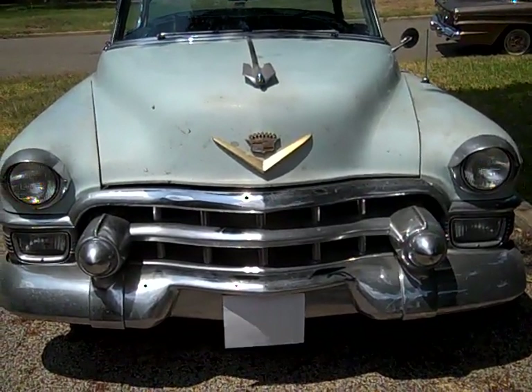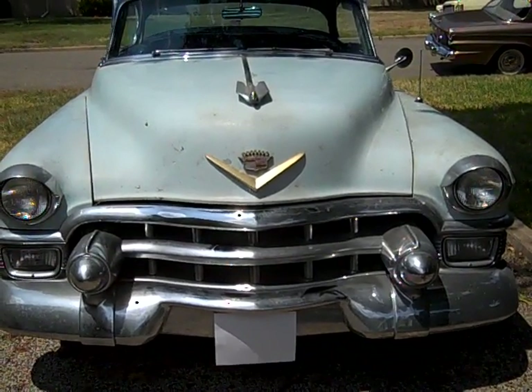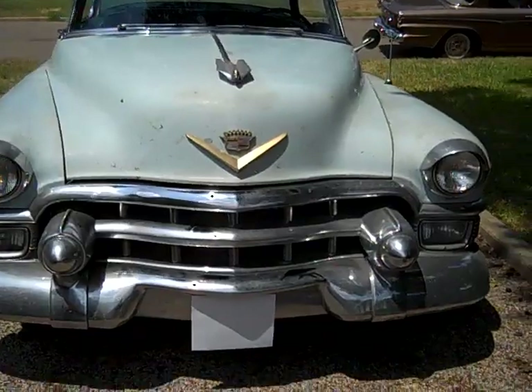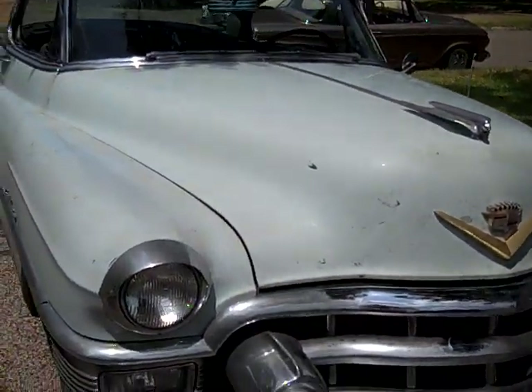This is my 1953 Cadillac Series 62 Coupe. I bought this car this coming December, 20 years ago. I'm just going to go around the car — it's been a good while since I had it out.